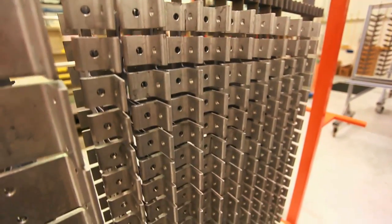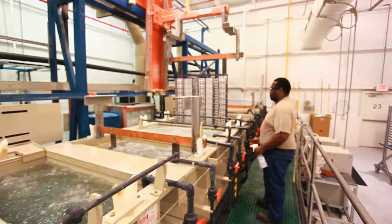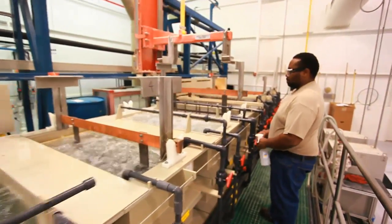We have a rack that holds all these components that will go through the process and dip through all the chemicals, and with that rack you have to manually load all the components.